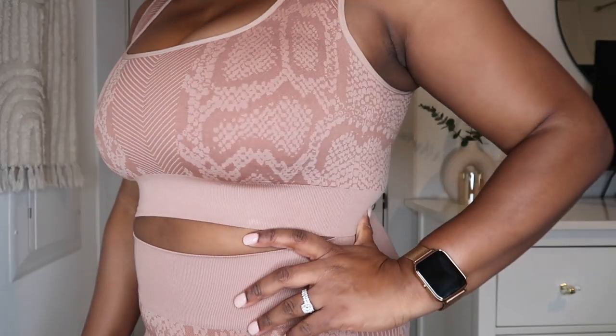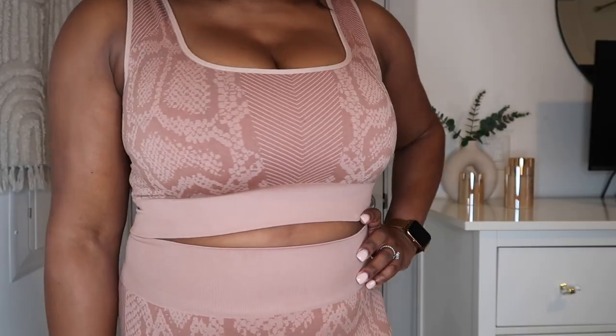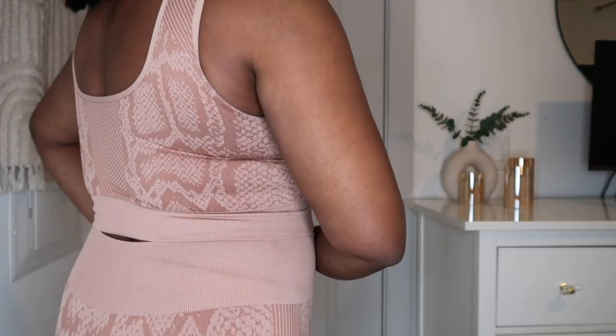This one actually comes with padding. How I feel about padding is I'll leave it in the first time I wear it, but after that first wash I usually take it out because I don't need it. But it's nice to have, especially because it helps things from being see-through — and we all know when we exercise sometimes things start to become a little see-through up there. So I like it a lot. The material is not too thin and not too thick. It really feels like good, solid material that's holding you in.